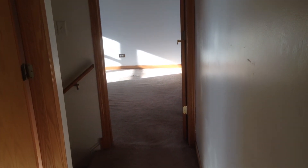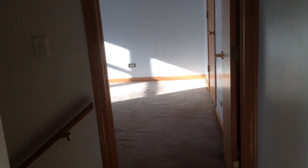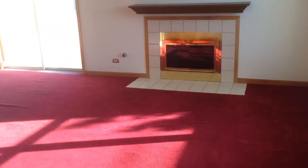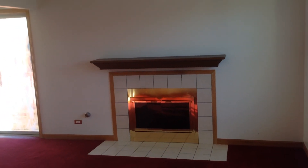We'll run you downstairs one last time to take a look at the living room and the fireplace, and that will conclude your video tour of 12357 South Laughlin Street in Calumet Park, Illinois.